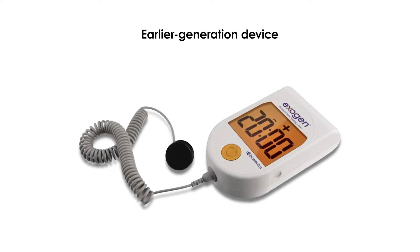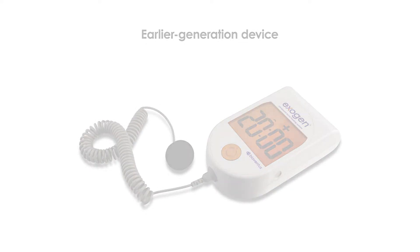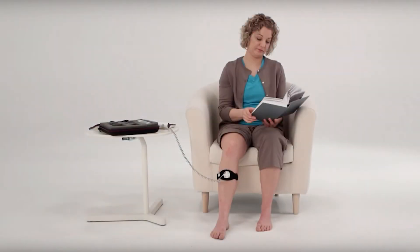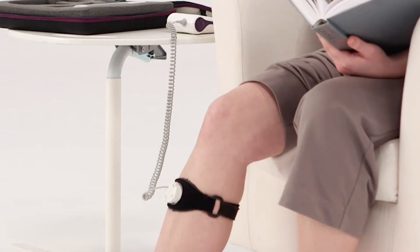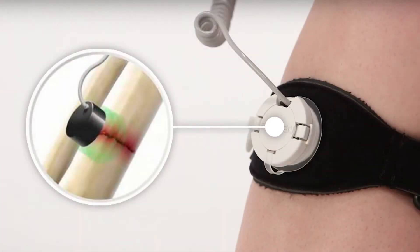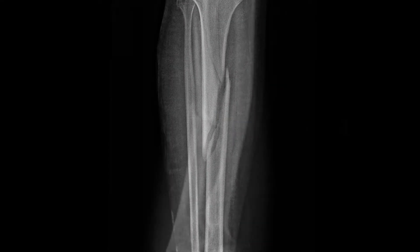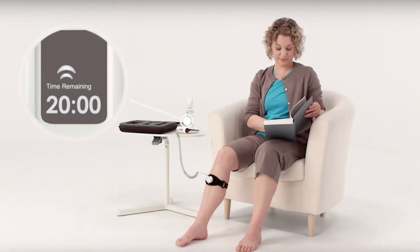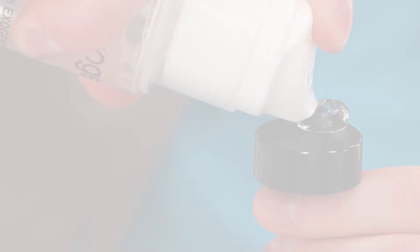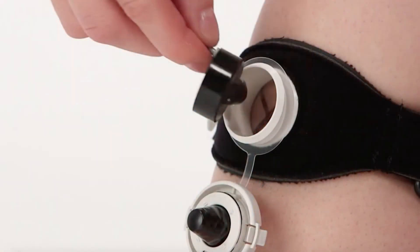In this article, we investigated whether design changes to the Exogen Low-Intensity Pulsed Ultrasound device had an impact on patient compliance or adherence to their treatment. The LIPUS device is indicated for accelerating the fracture healing of certain fresh fractures and for the treatment of non-union bone fractures. The product is prescribed by a physician to be used 20 minutes per day until the fracture is healed. The ultrasound signal is delivered via a transducer coupled to the skin with ultrasound gel.